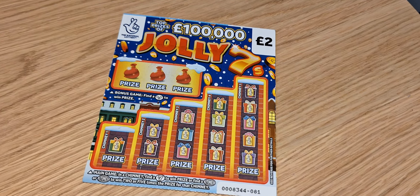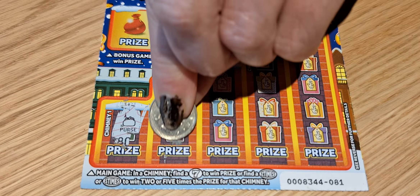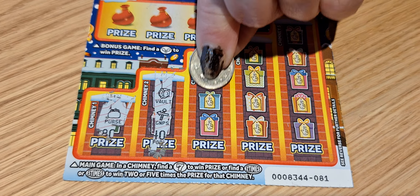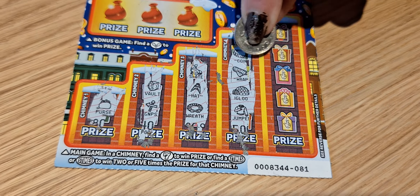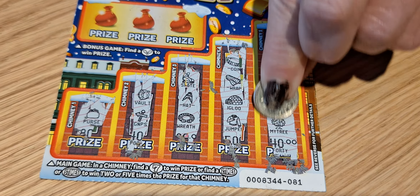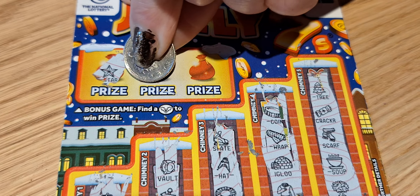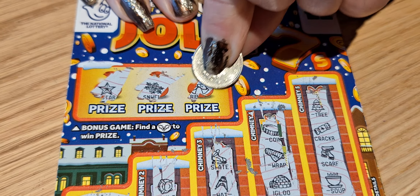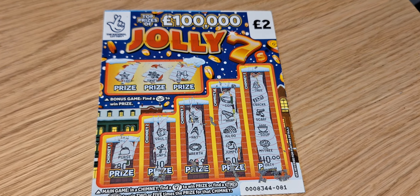And our last ticket out of 6 pounds. We have no wins out of 6 pounds. So 6 pounds spent, 6 pounds lost.